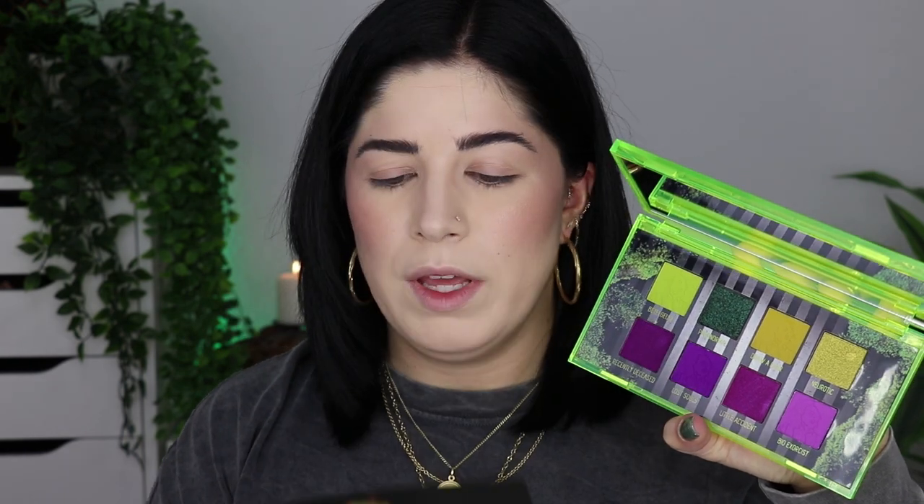Let's start with the eyeshadow palettes. First we have the Recently Diseased palette — look at this packaging. When you open it up, you get a sheet with one of the scenes from the movie, and here is the palette. It contains eight eyeshadows: lime greens on the top row and purples on the bottom. Both are quite difficult colors to make, but I'm sure Melt has the best quality.